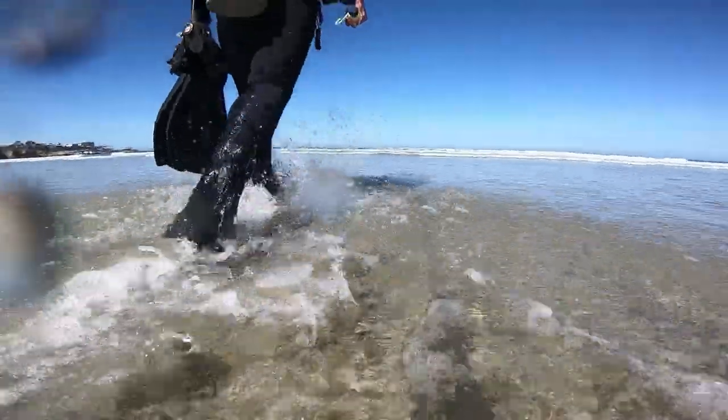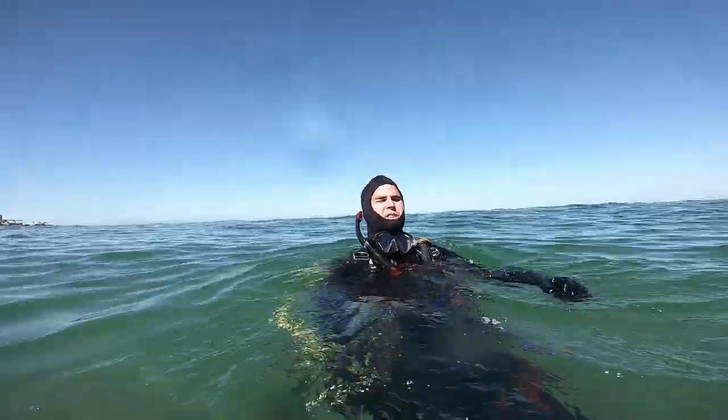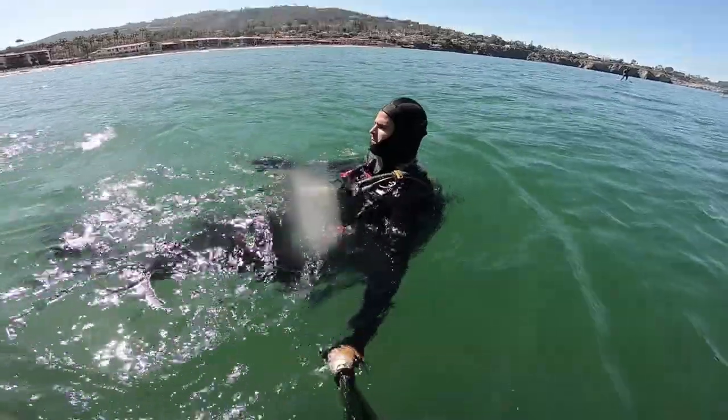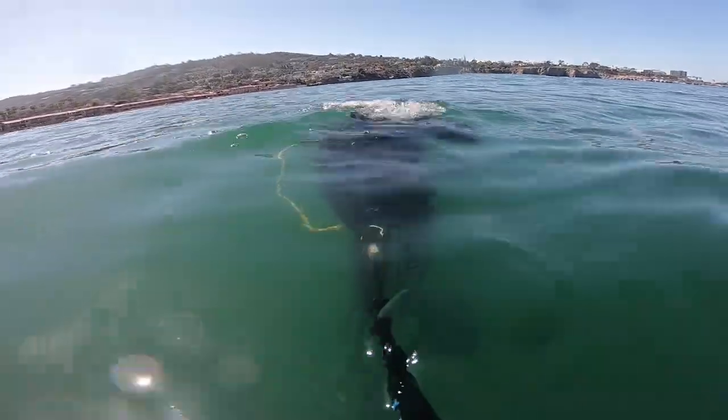I decided to go diving on a March sunny day. The water temperature was cold as normal and the visibility was pretty decent on this day. To go diving off the beach, divers need to enter the water and swim a ways out before dropping down.